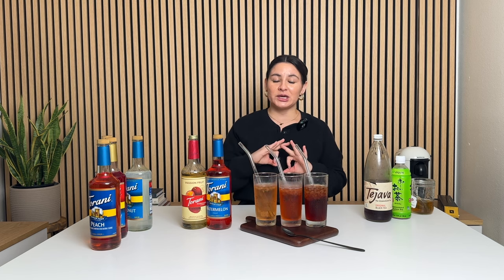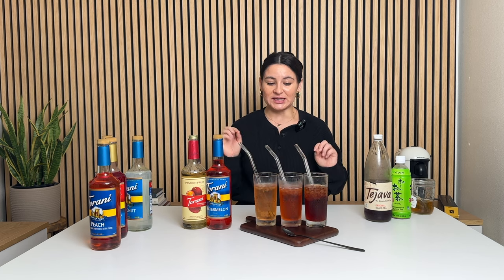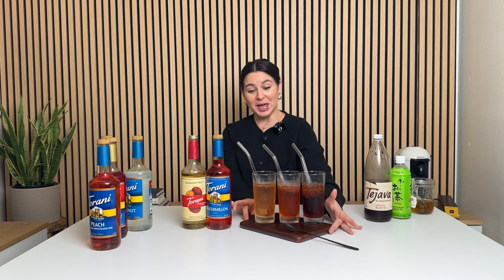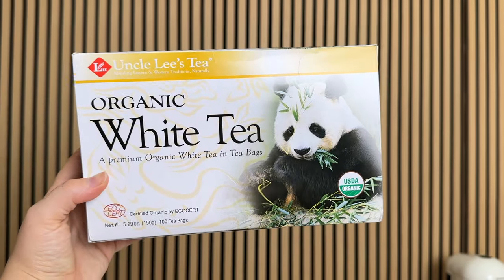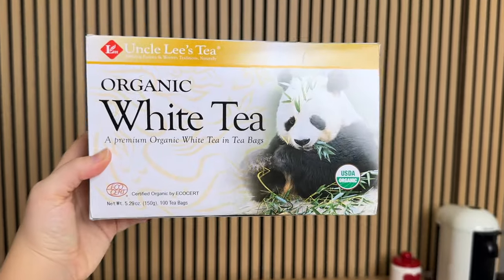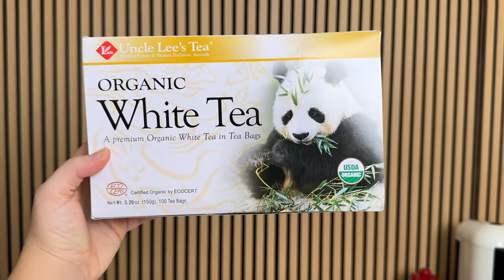There you have it — three copycat Dutch Bros teas at home: black tea, green tea, white tea. Comment below which one you would pick out of these three. Thank you so much for watching. Stay tuned tomorrow for day eight of my Sugar Slash series — we're making a caramel macchiato frappe. I will see you tomorrow. And these are the white tea bags I used for the white tea recipe — I got these from Amazon for like eight or nine dollars. See you tomorrow!